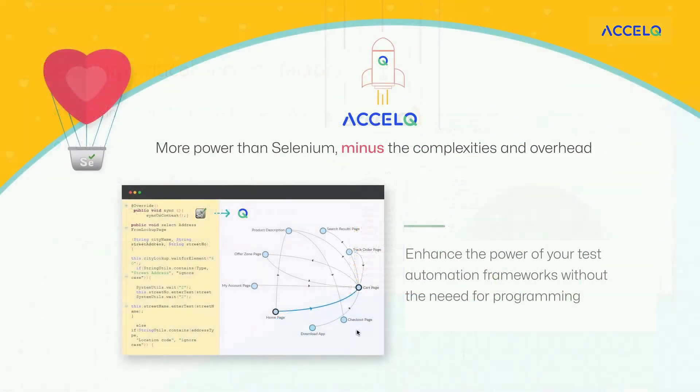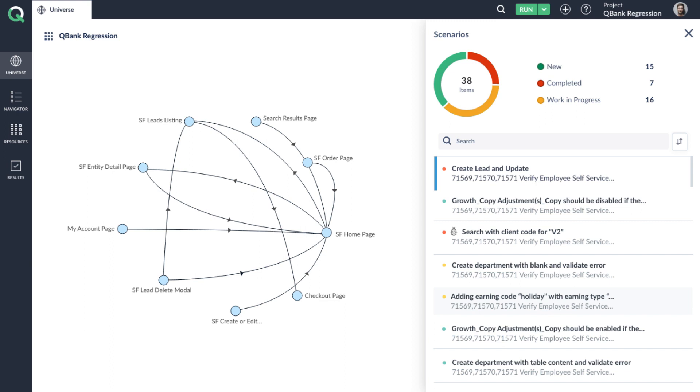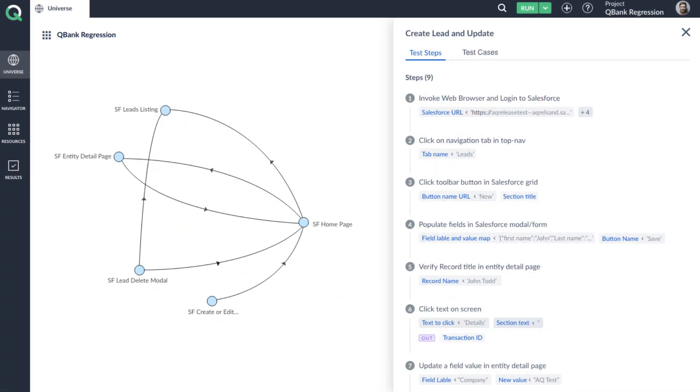What if you get all the power of Selenium you love, with all the bells and whistles in your custom framework wishlist and a lot more? A visual app universe that modularizes your application in a way that lets you focus on validation of business process, giving you extreme reusability.